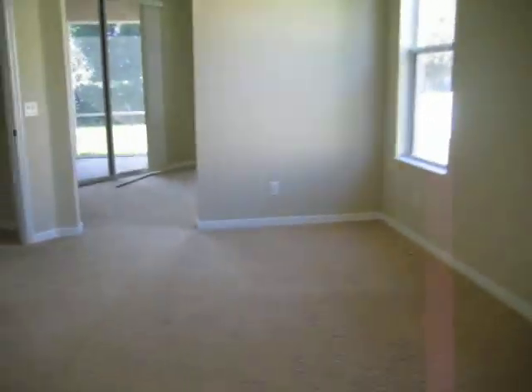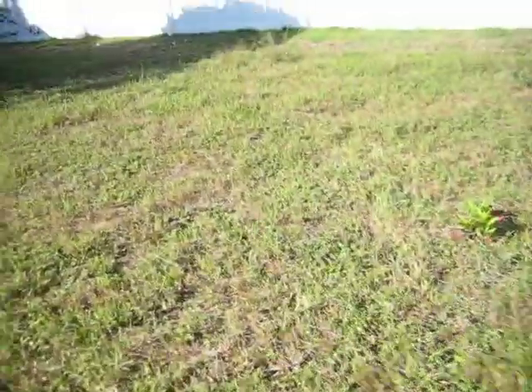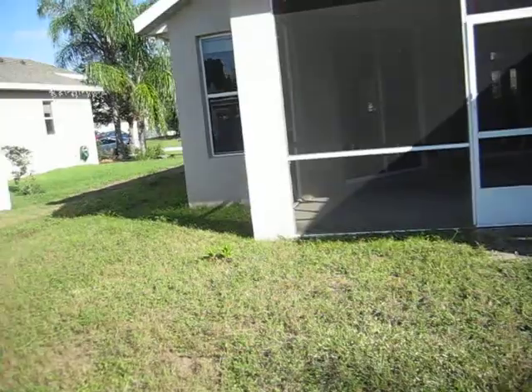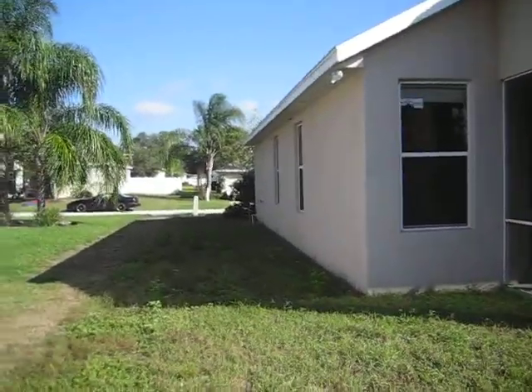We'll go out back. On the back, there's one small piece of aluminum missing on the fascia board — no big deal, but I figured I would mention it. This is the Lanai area. You can see right there what I was talking about — just that one piece of aluminum missing. That's nothing, but... and that's it.